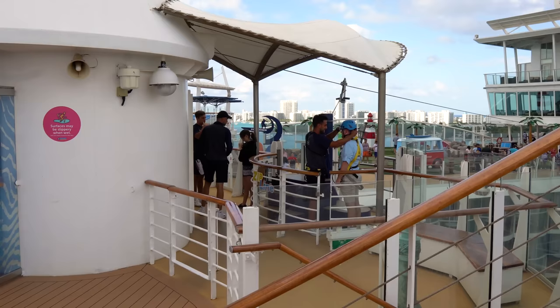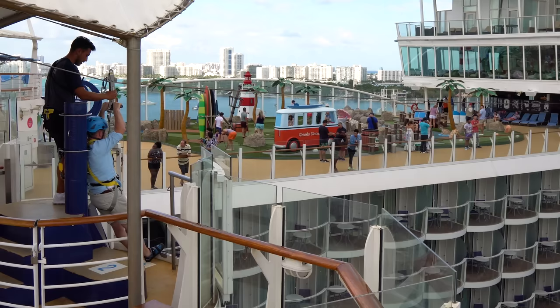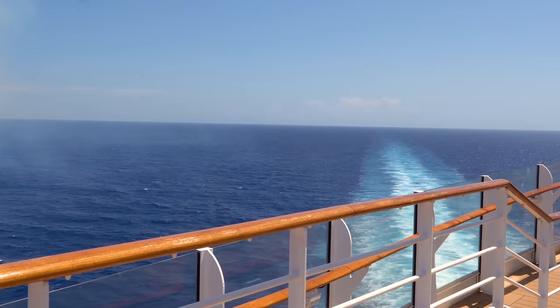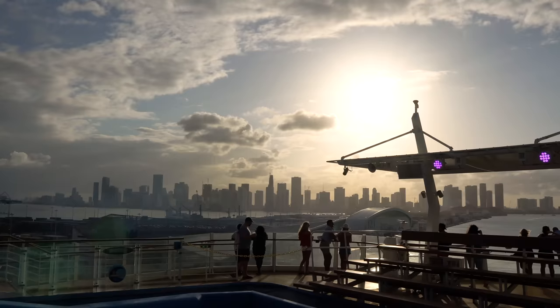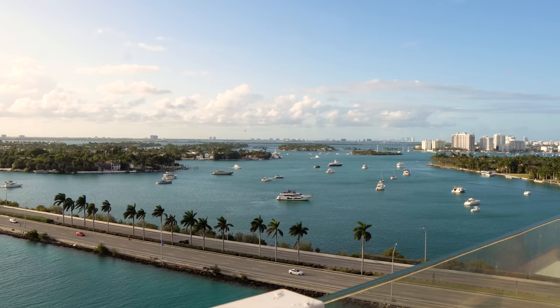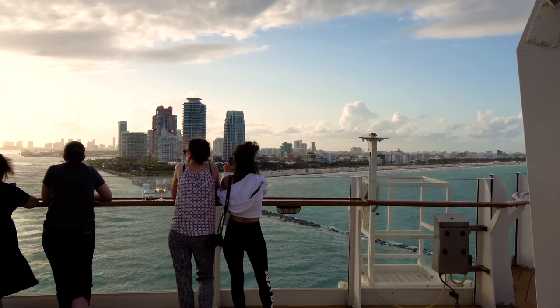There's also a zipline on Oasis of the Seas at no extra cost. It's a short zipline — great as a first-timer experience. The back of the sports deck also offers fantastic views of the ship's wake, making it a hidden gem spot for sail away, especially when sailing out of Miami.